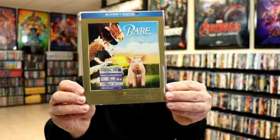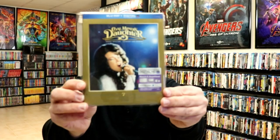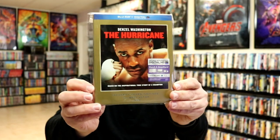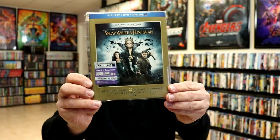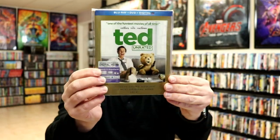Babe, Bridesmaids, Coal Miner's Daughter — which is one of my favorites, I really enjoyed this movie and the performance of Sissy Spacek. E.T., Gorillas in the Mist — another one of my favorites. The Hurricane, Jaws, King Kong, Les Misérables, Snow White and the Huntsman, Spartacus, and Ted.